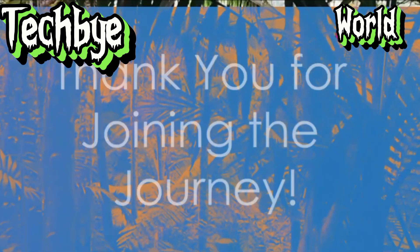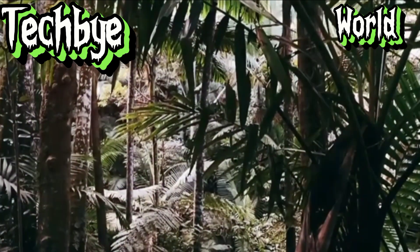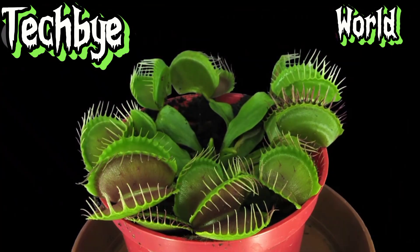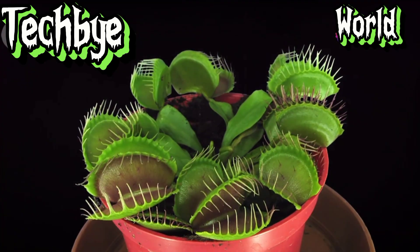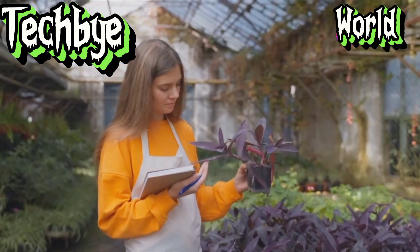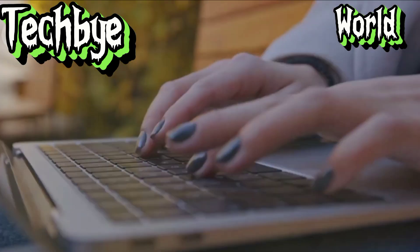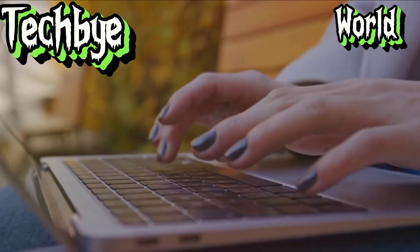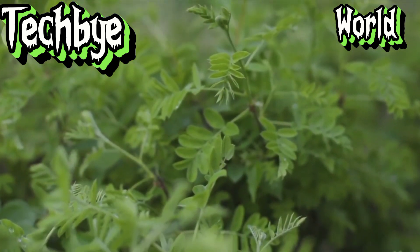As we conclude our expedition into the fascinating world of carnivorous plants, I trust you'll agree that these botanical marvels never cease to amaze. If you've enjoyed this glimpse into the world of carnivorous plants, be sure to subscribe to my channel for more captivating explorations of the natural world, and don't forget to leave a comment below letting me know which carnivorous plant you found most fascinating. Until next time, keep exploring the wonders that surround us.